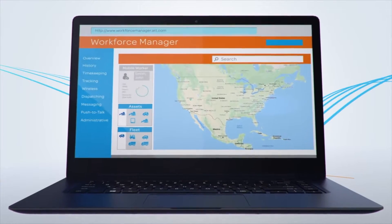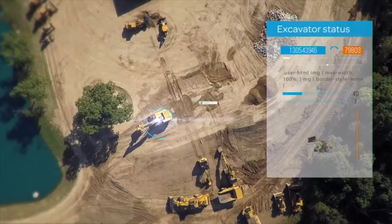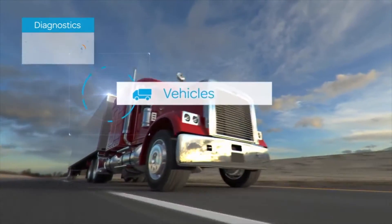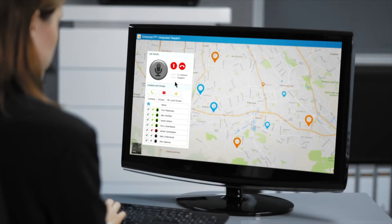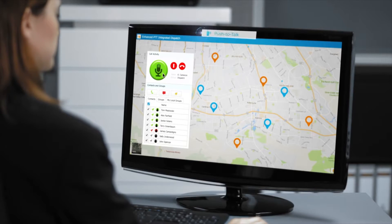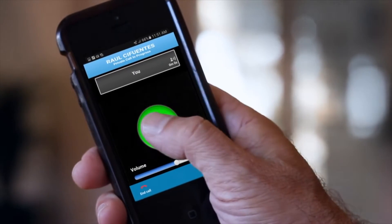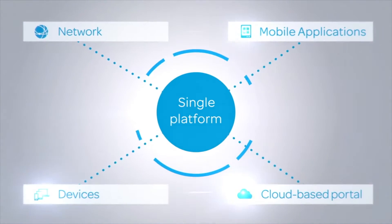From a highly secure cloud-based portal, you can manage mobile workers and assets, track your fleet and receive vehicle diagnostics, and with push-to-talk communications and integrated mobile voice dispatch, you can communicate to the field immediately, all from a single platform.